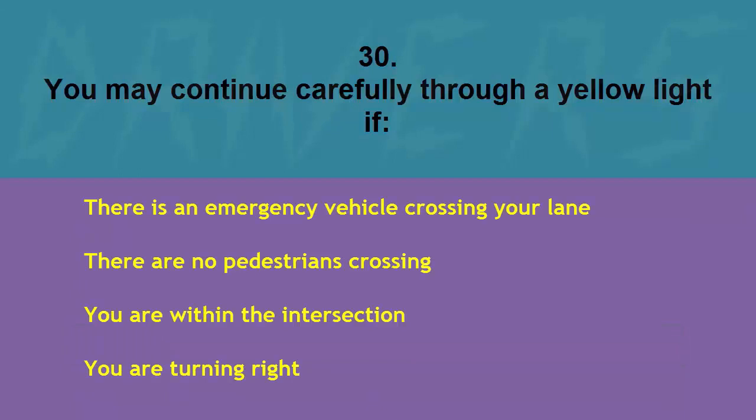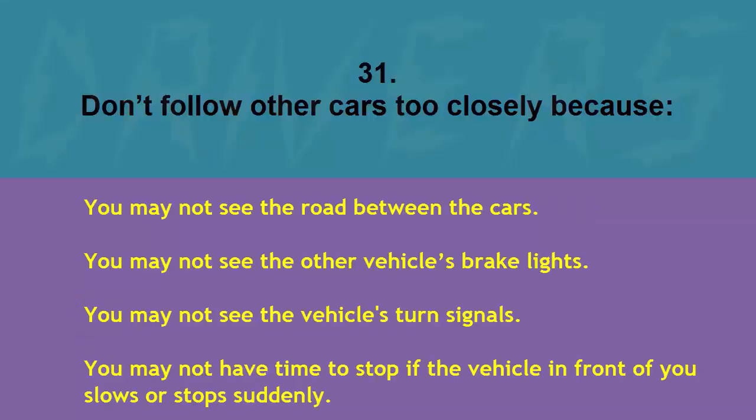You may continue carefully through a yellow light if: there is an emergency vehicle crossing your lane, there are no pedestrians crossing, you are within the intersection, or you are turning right. The correct answer is you are within the intersection.